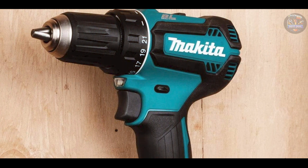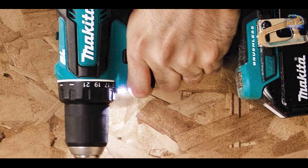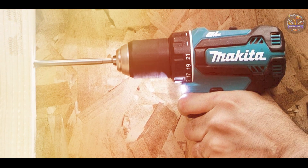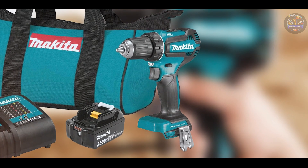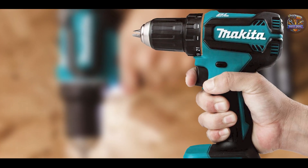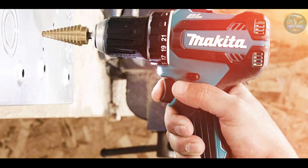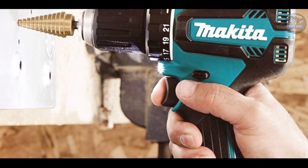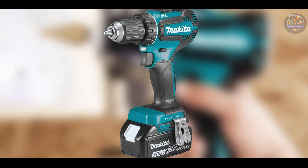The drill driver includes a lightweight and ergonomic design, weighing only 3.8 pounds with the battery, and boasts an all-metal half-inch keyless chuck for quick and easy bit changes, plus an integrated LED light to illuminate the work area. This drill driver is ideal for users seeking a compact yet powerful tool for everyday drilling and driving tasks. The brushless motor technology ensures efficient energy usage and extended battery life, while its versatile speed settings accommodate various materials and drilling conditions with ease.